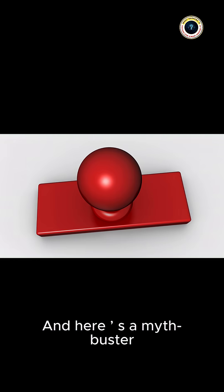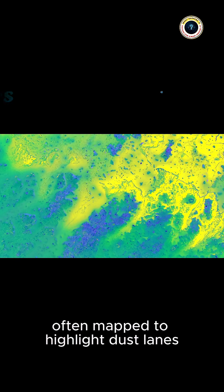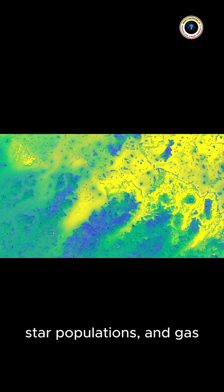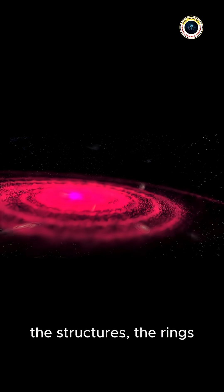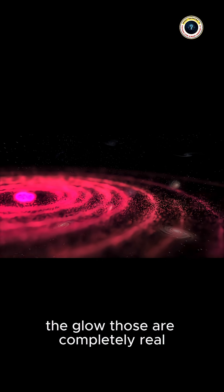And here is a myth buster. Some people think those Hubble pictures are fake because of the colors — not true. The colors represent real data from different filters, often mapped to highlight dust lanes, star populations, and gas. So while the hues are sometimes translated, the structures — the rings, the globules — are completely real.